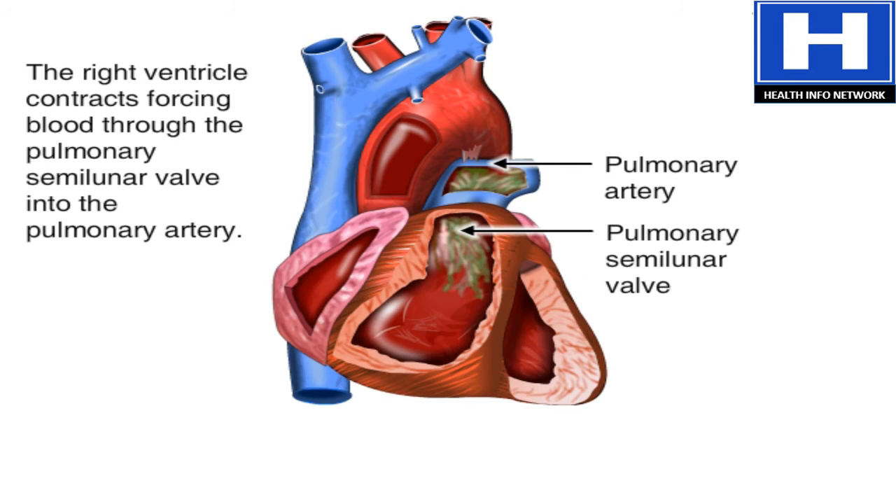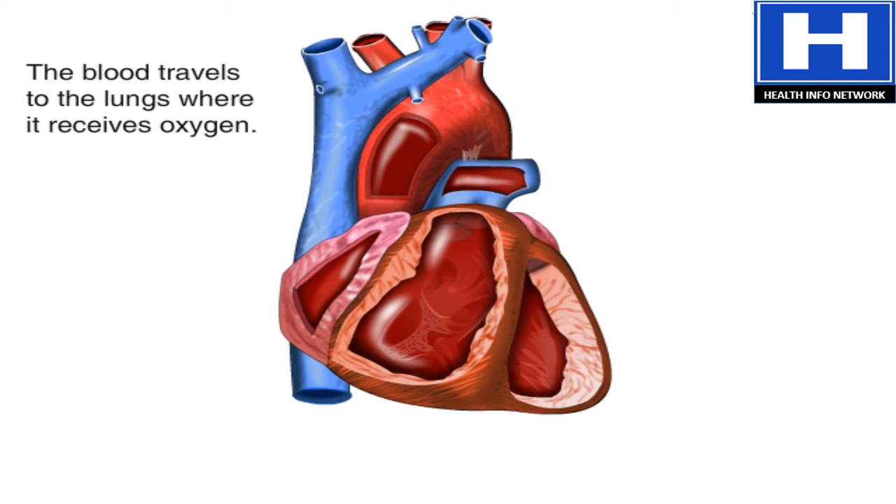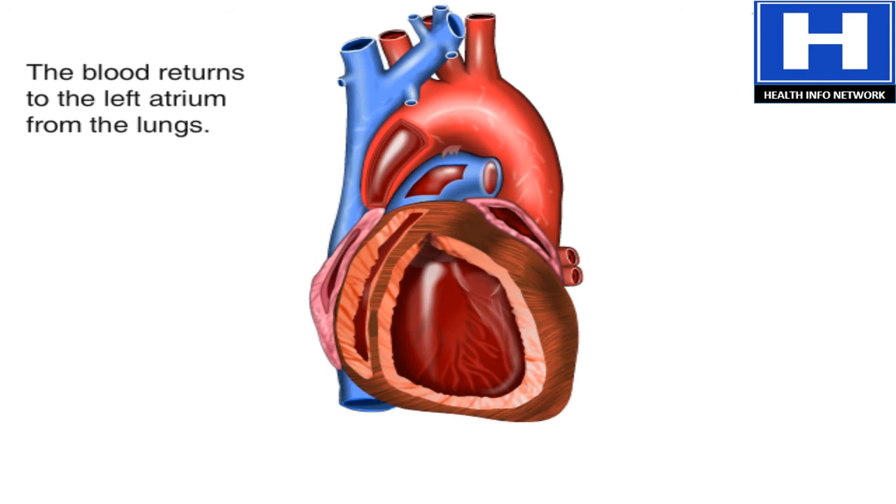Then it travels to the lungs. In the lungs, the blood receives oxygen, then leaves through the pulmonary veins. It returns to the heart and enters the left atrium.